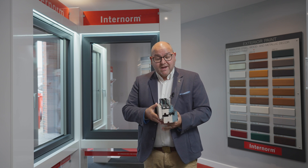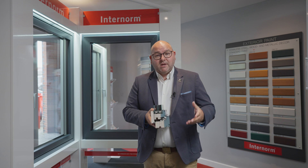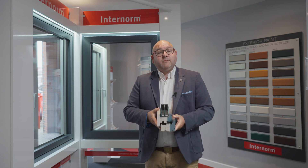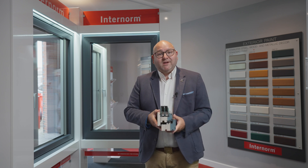Security-wise, you're going to have an excellent secure home, meeting and exceeding certain building regulations as well. Stay tuned to learn more about Internorm and the triple versus double glazing debate in subsequent videos.